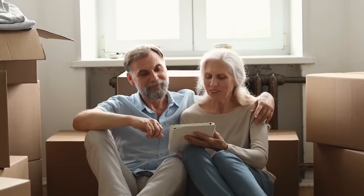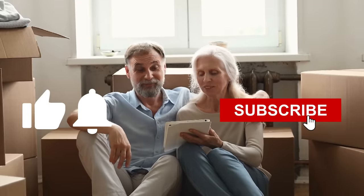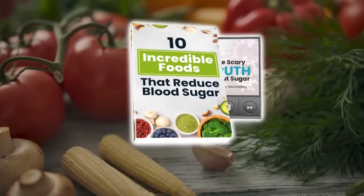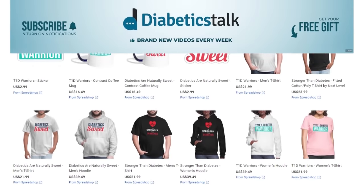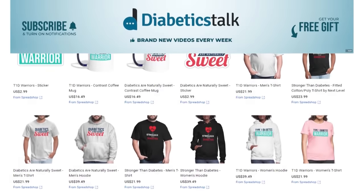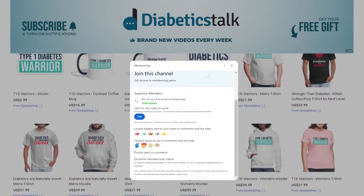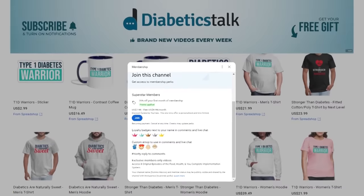But before we get into it, can you do us a favor and like this video, ring the bell for future notifications, and make sure you subscribe to Diabetics Talk for more practical diabetes information. Plus, stick around to find out how you can get not one, not two, but three free gifts. Also, don't forget to check out exclusive Diabetics Talk merchandise from our store and sign up as a member to get full access to the food, health, and you complete implementation system documentary and more.